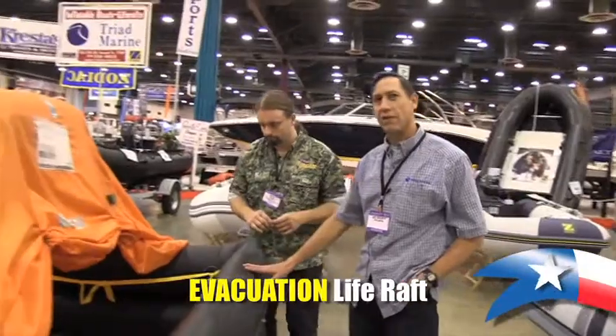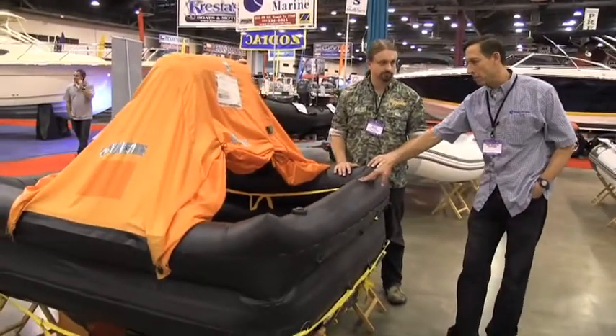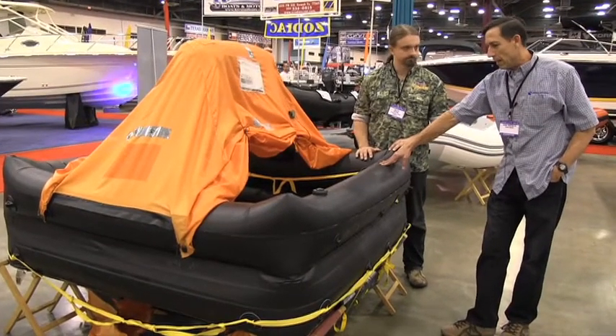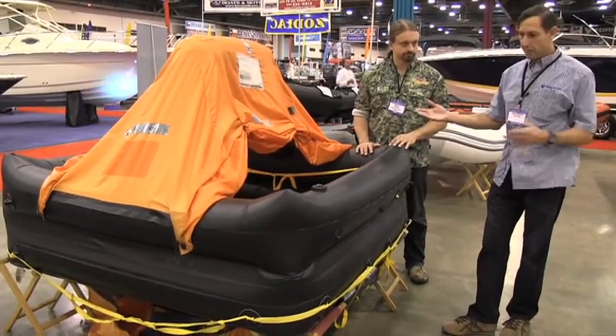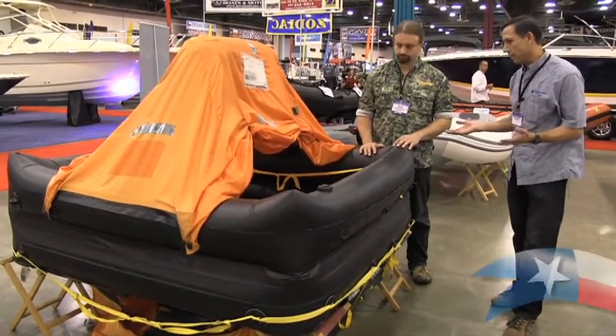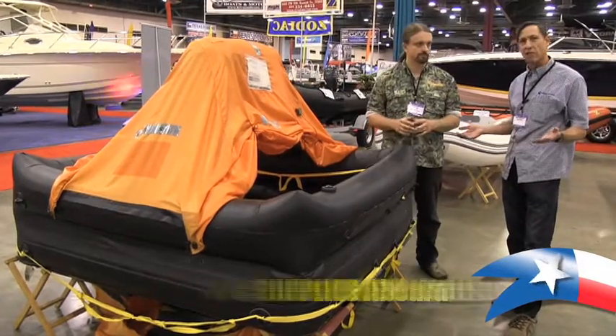This is an evacuation life raft — survival at sea. They're found on sailboats, oil rigs, and commercial boats. In the event of a sinking, they are deployed and launched, and you can get in it. There's equipment, food, water, first aid. They're CO2 inflated.